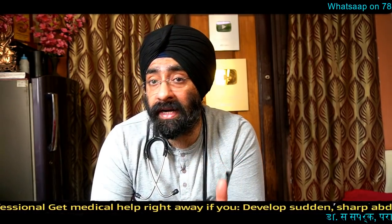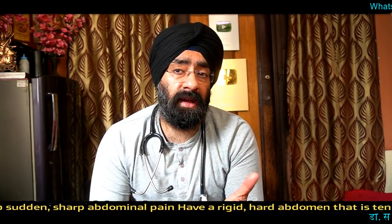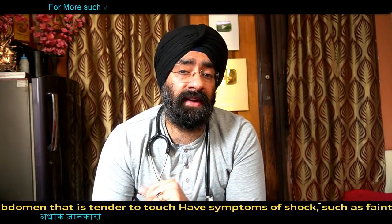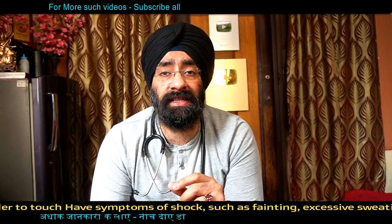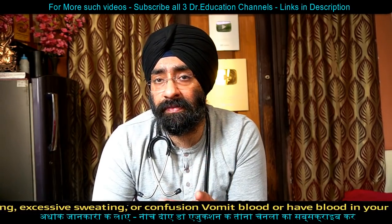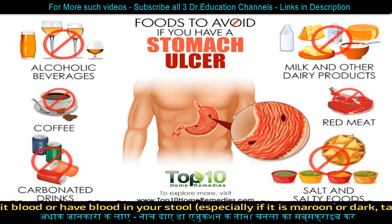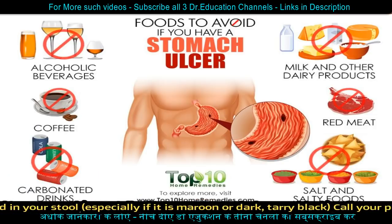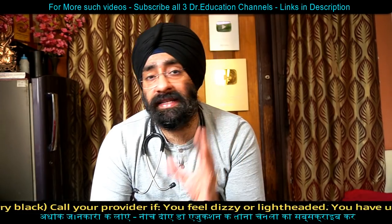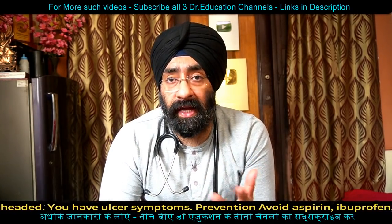If an ulcer is bleeding, surgery may be needed. When ulcers are perforated, surgery can also be required. Remember that ulcers can be prevented. You can prevent ulcers by eating home-cooked food, having fruits and vegetables rich in vitamins A and C, and eating whole food grains. If you eat fruits regularly, you can prevent ulcers from many causes.